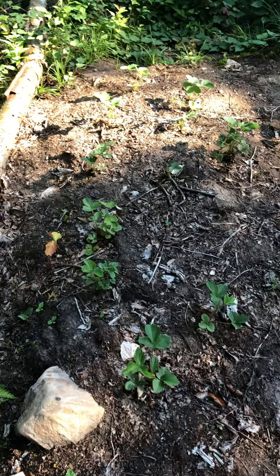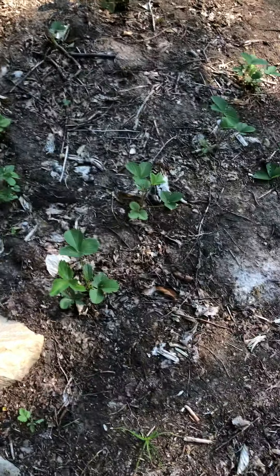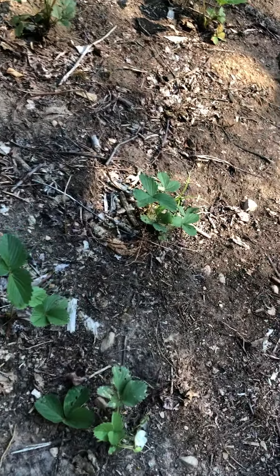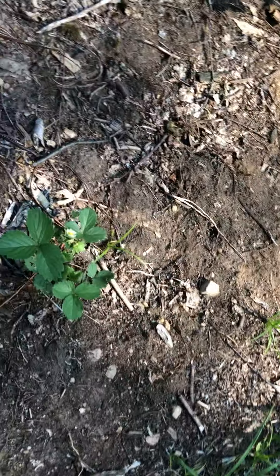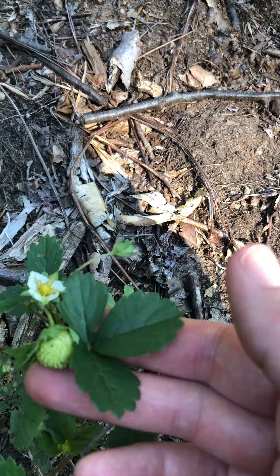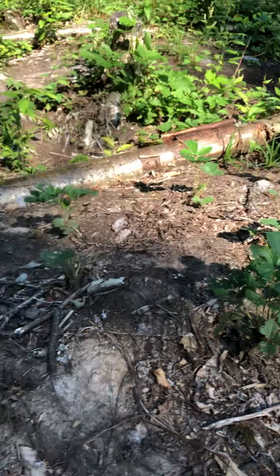We've already weeded it out. Here is the strawberry mound that we planted last time we were here — they were only like two inches above the ground then. These guys are looking nice and healthy. From what we read, they may not have much crop this season, but this one has a flower and this one has one strawberry.